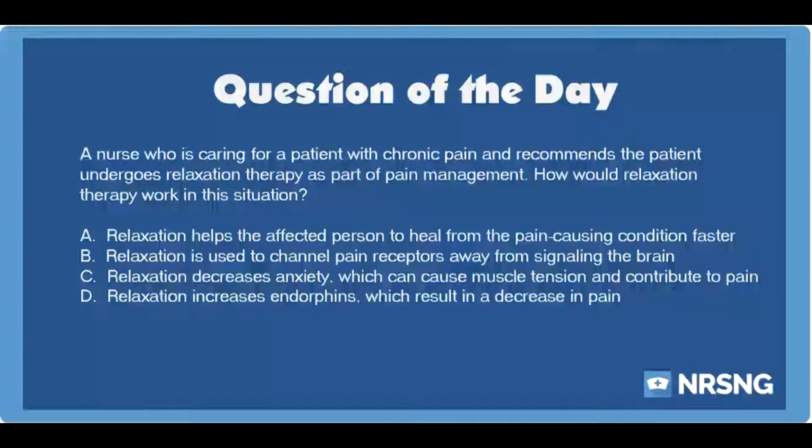The nursing category is fundamentals. The NCLEX category is basic care and comfort. A nurse who is caring for a patient with chronic pain recommends the patient undergoes relaxation therapy as part of pain management. How would relaxation therapy work in this situation?